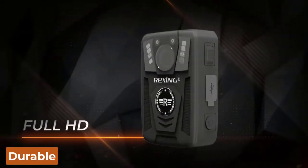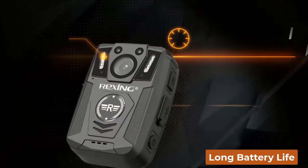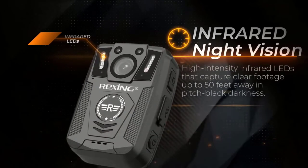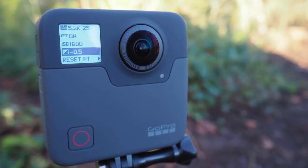The best body cam should have a durable, compact design, good video resolution, and long battery life, so it doesn't need to be frequently recharged. What's up guys, today's video is on the top 5 best body cams of 2022.